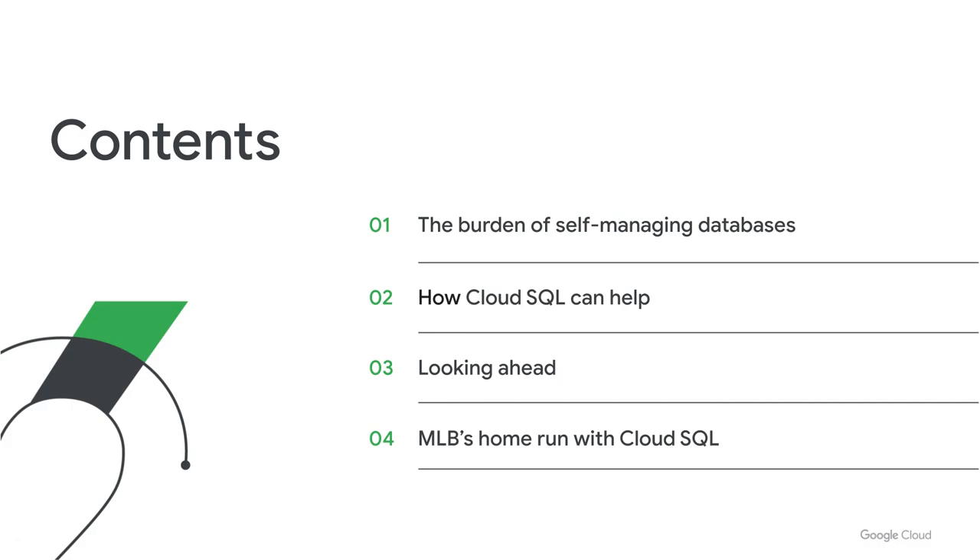In this session, we'll first talk about the challenges with self-managing databases. We'll then discuss how Cloud SQL can help you with your database needs, followed by a quick look at the latest advances in Cloud SQL. Finally, Joe will share his MLB journey with Cloud SQL. Let's get started.